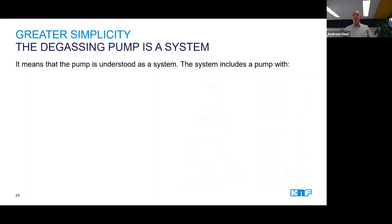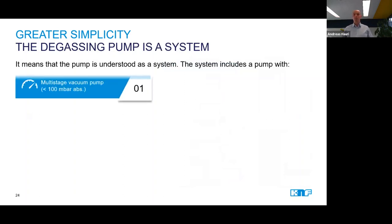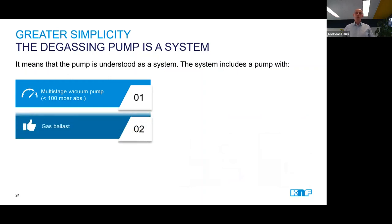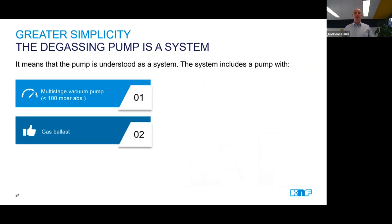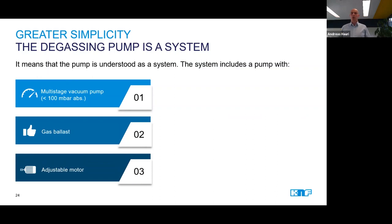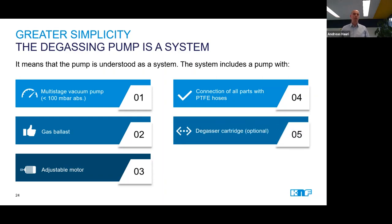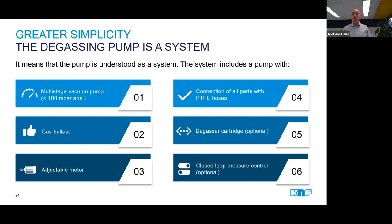The degassing system we build for our customers includes a pump which creates vacuum of below 100 millibar absolute pressure. Furthermore, a so-called gas ballast is included to remove condensate from the pump. An adjustable motor allows for very precise control of the vacuum. The system also includes electric, pneumatic, and mechanical connectors, which are needed to connect the pump to the interfaces in the customer system. Optionally, the system can be equipped with a degassing cartridge, and we can also include electronics or closed-loop vacuum control if requested by the customer.